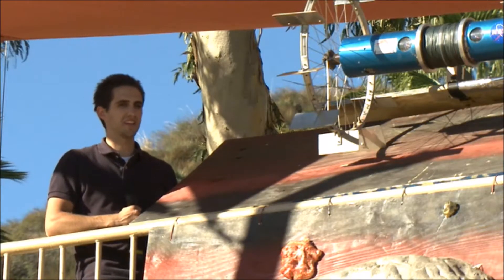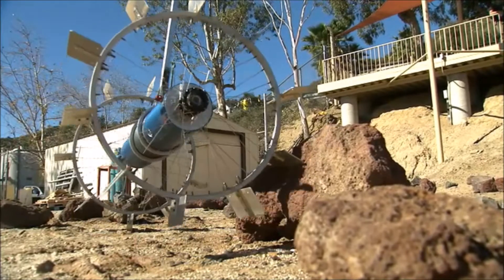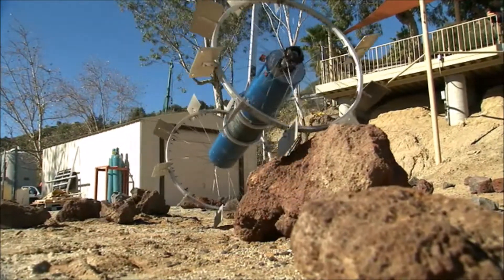This robot has met and exceeded all of my expectations in terms of the way that it's performed — going down 90-degree slopes, traversing to flat ground, and getting over rocks and all that kind of stuff. It's been great.